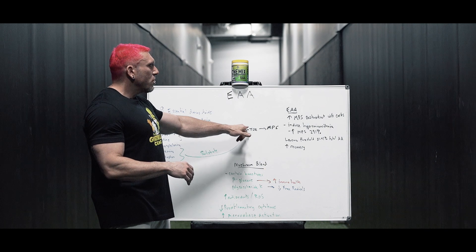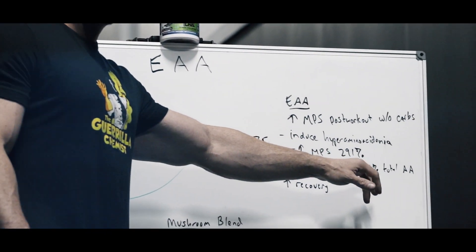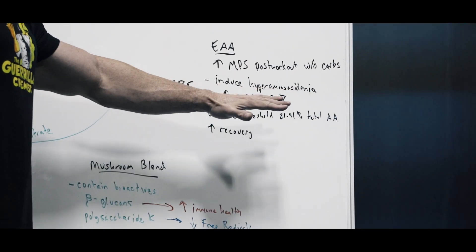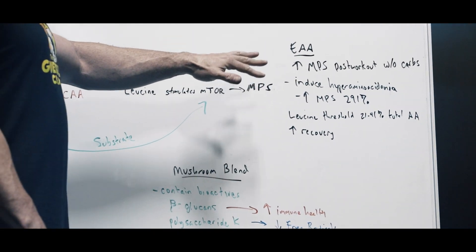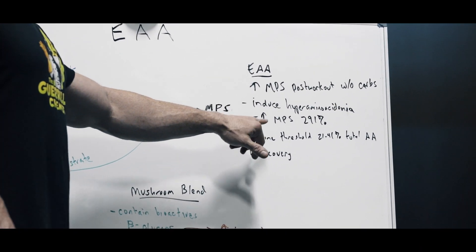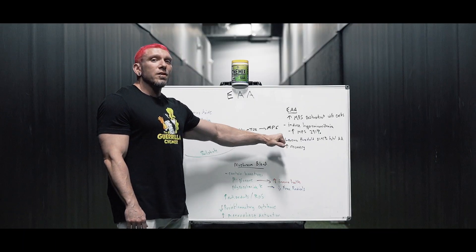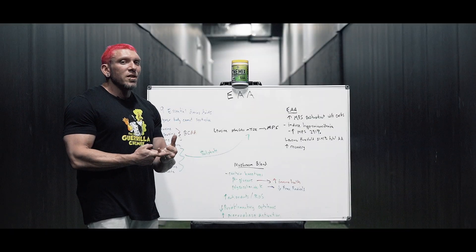The leucine threshold is basically the maximum amount of leucine it takes to turn on mTOR and stimulate muscle protein synthesis — it's somewhere between 21 and 41 percent of your total amino acids or total protein. We use 33% leucine in this product, which is 3.5 grams, so we meet the leucine threshold to stimulate mTOR.